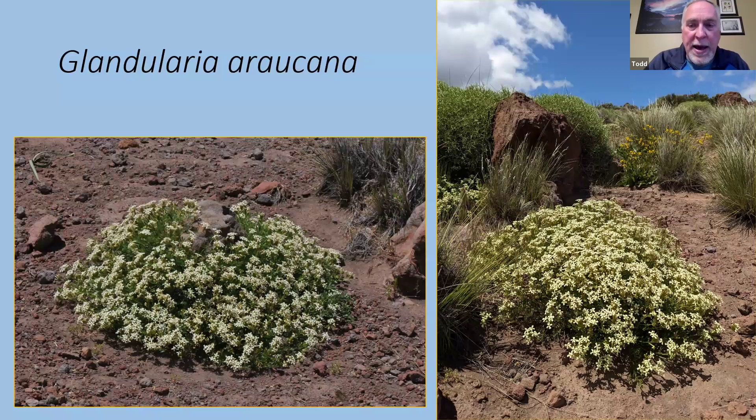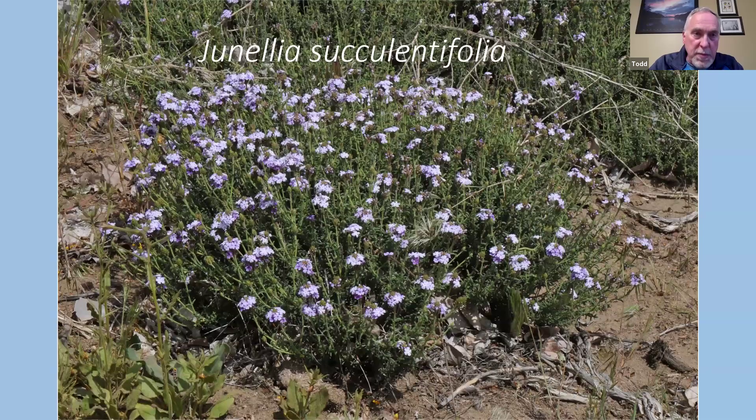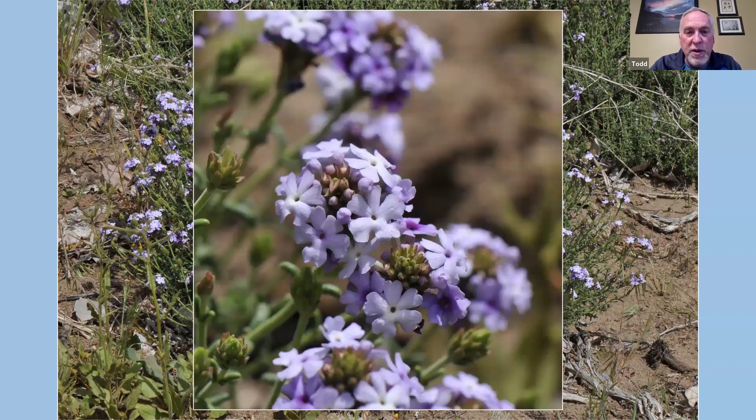Glandularia — or Glandularia araucana. Glandularias are very closely related to Junelia, another member of the verbena family. In this case the glandularias always have pale straw-colored yellow flowers. We did find a white-flowered version later on, which was quite rare. Glandularia succulentifolia — the name tells you it has succulent foliage, a good adaptation for drought. This one is a little bit more upright, not flat to the ground, with flowers on little stems in a cluster. Absolutely beautiful fragrance on these — I wish I could do a scratch-and-sniff part of this presentation.